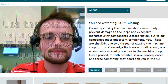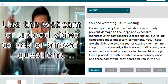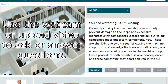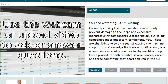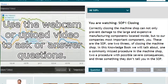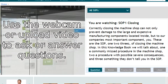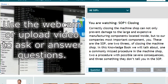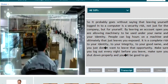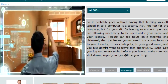It probably goes without saying that leaving yourself logged into a computer is a security risk — not just for the company, but for yourself. By leaving an account open, you're allowing machinery to be used under your name and identity. People can log hours on a machine, which leaves you exposed. It's a risk to your identity, your integrity, and your good name, so make sure you log out every night before you leave.